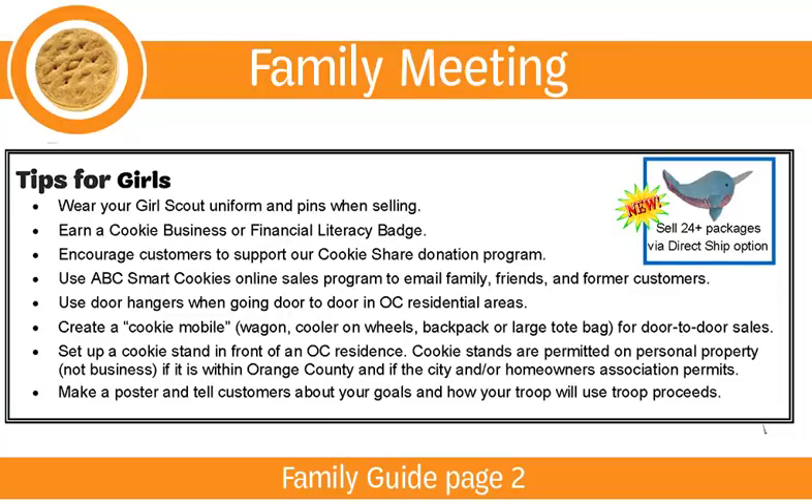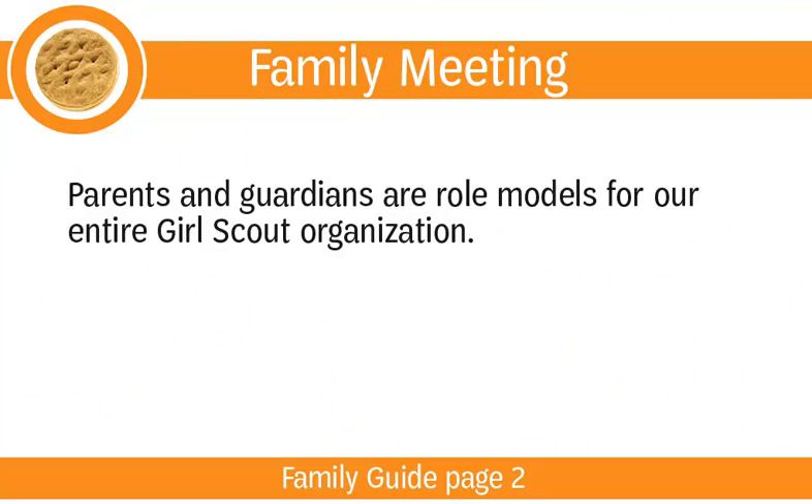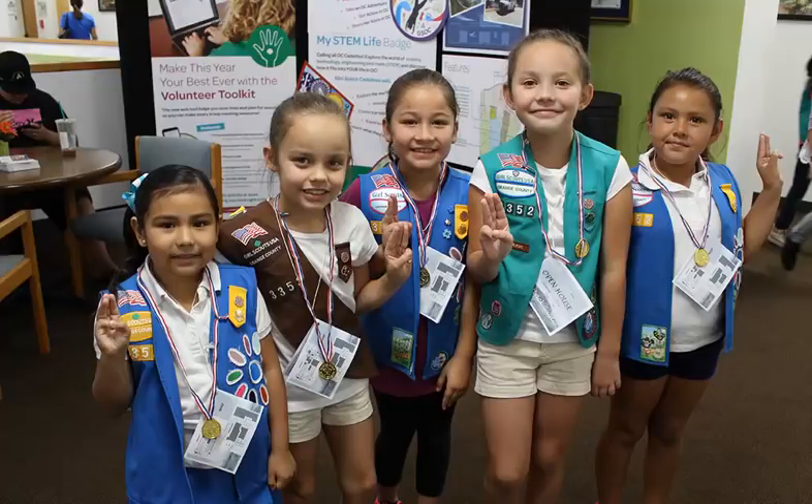Ask your girls to pick out a few bullet points they will be using from the Tips for Girls section on page 2 of the Family Guide, such as wearing their Girl Scout uniform, which will make them stand out as Girl Scouts and help them sell more cookies to reach their goals. Please remind parents and guardians that they also play an important role in the cookie program and are role models for our entire Girl Scout organization. This would be a good opportunity for your girls to recite the Girl Scout law and share our Girl Scout values with their parents.